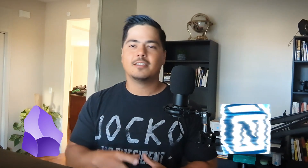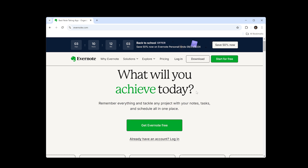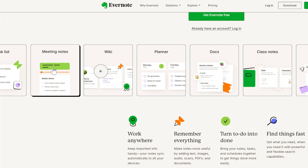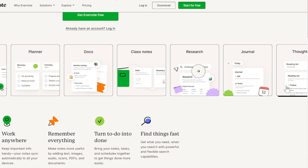Nowadays it's Obsidian, Notion, or even OneNote — you don't even hear Evernote come up in the conversation. Although at one time it was the top. So I checked out their website to see what's going on with Evernote these days. This is Evernote.com, and I'm presented with 'What Will You Achieve Today?' Scrolling down, I can see quite a few different things: Task List, Meeting Notes, Wiki, Planner, Docs, Class Notes, Research, Journal, Thoughts. So there's a lot of different things it's doing. It looks like right now it's trying to be an all-in-one solution — maybe it's not the best at any one of these particular things, but you can do all of them inside Evernote.